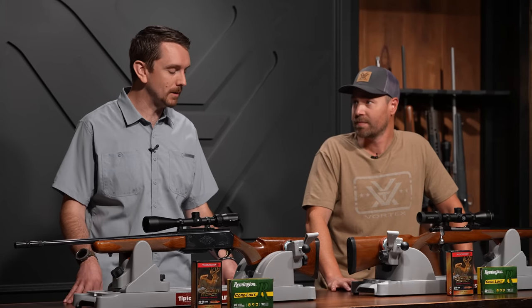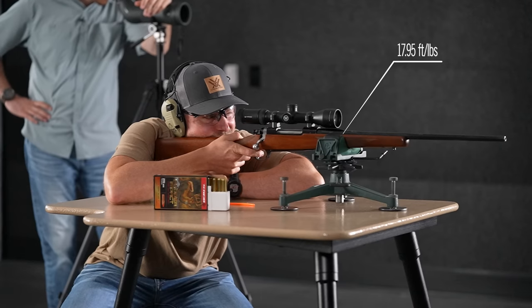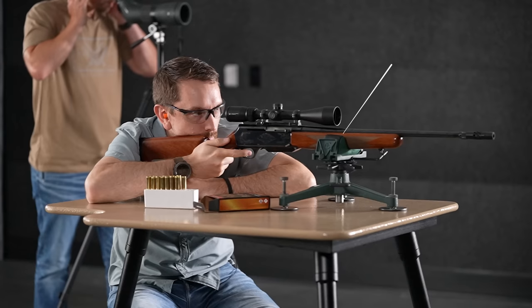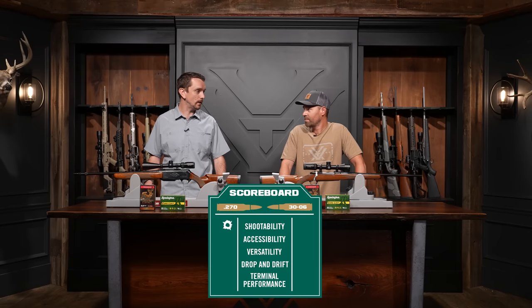We're back from the range and ready to talk turkey about these big game calibers. First up: shootability. We're assigning a value to it in foot-pounds of recoil energy, calculating this using projectile mass, projectile velocity, charge weight of the load, and the eight-pound base weight. Looking at the 270, we're at 17.95 foot-pounds of recoil, versus the 30-06's 22.96. They don't call it a 270 lose — the 270 wins in regards to shootability. But let's talk accessibility.